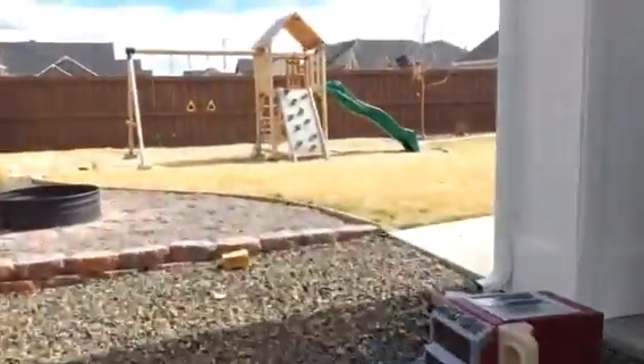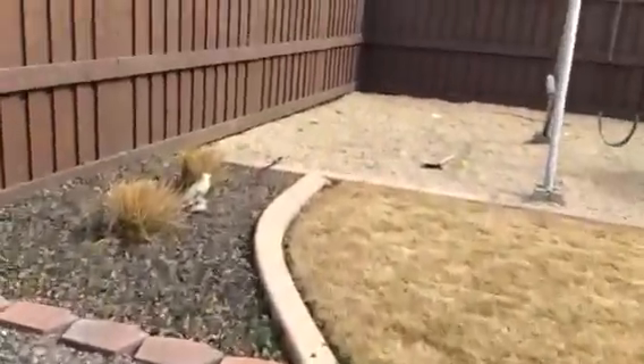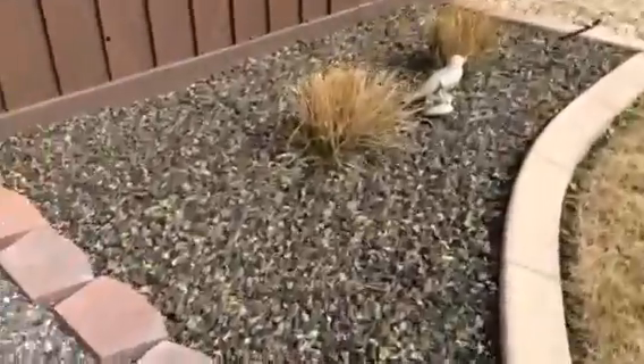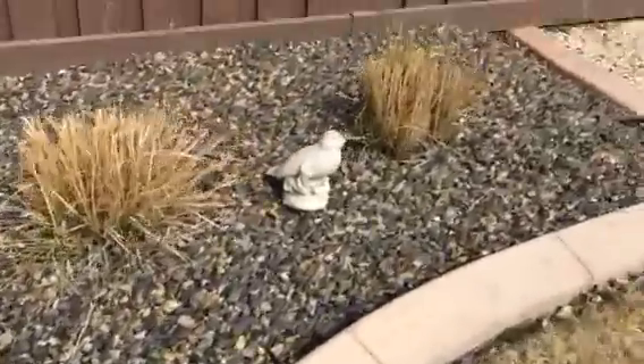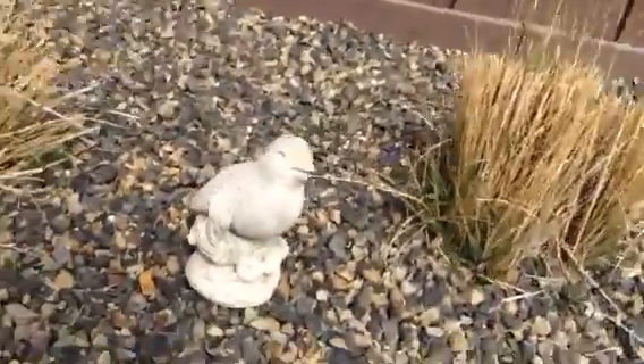This is my cat's old crate but it's all cracked and stuff so we don't even use it anymore. We've got a little swing set over here, got like a statue of a bird which is kind of cool, some rocks, and a shovel right there.